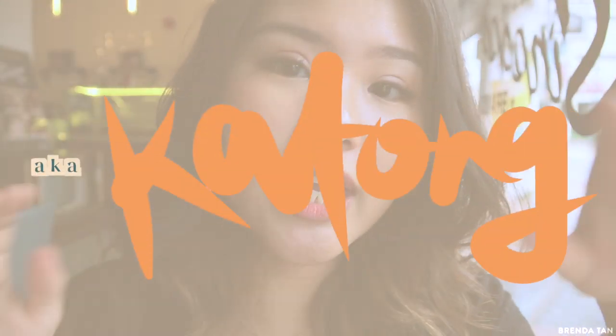Hello and welcome to another episode of Snub. I am Brenda. Today we're going to be exploring the Joo Chiat East Coast kind of area. I'm sort of familiar with it but not really. So I have a friend here who has super good recommendations. Her name is Shermaine, she's also a food blogger.